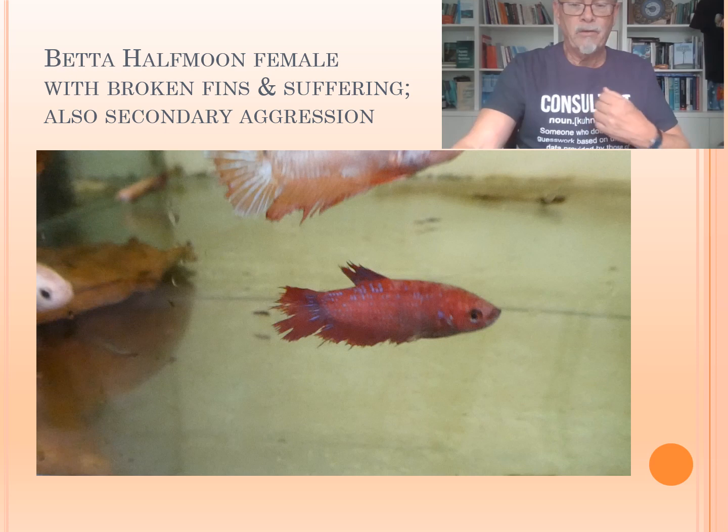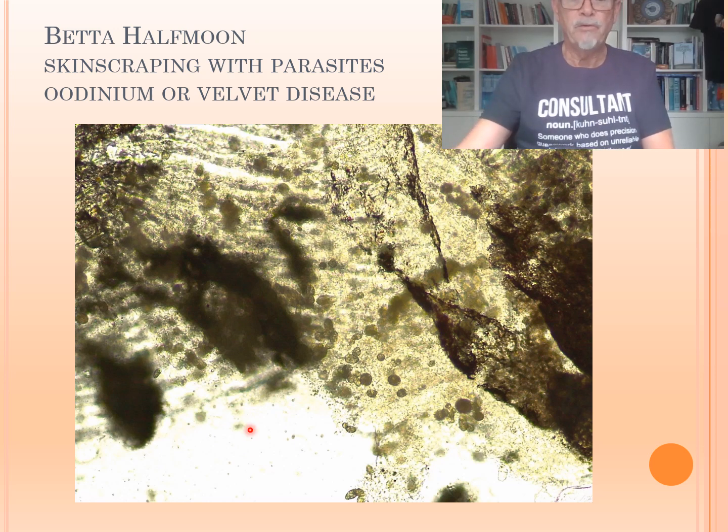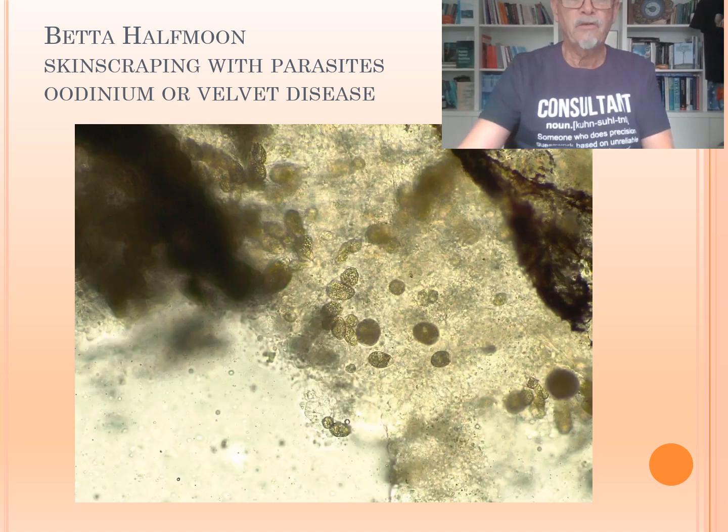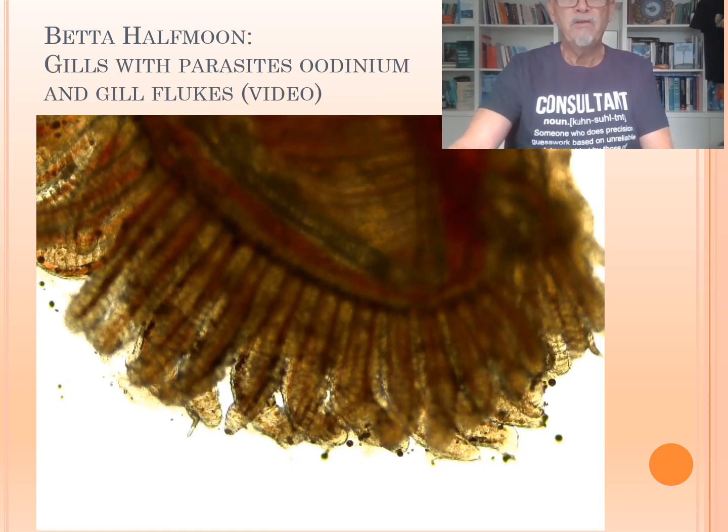We sometimes have very aggressive female Bettas. And then we found on the skin scraping, we found Oodinium or velvet disease. You see all the particles, the parasites attached here to the fin and the scales. Here we see a more close-up of those parasites. They're not moving, they're sitting still. You can read more about that in my books in detail.